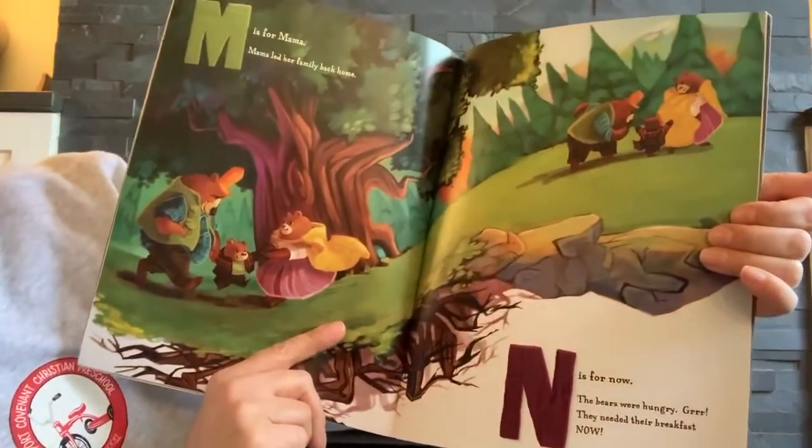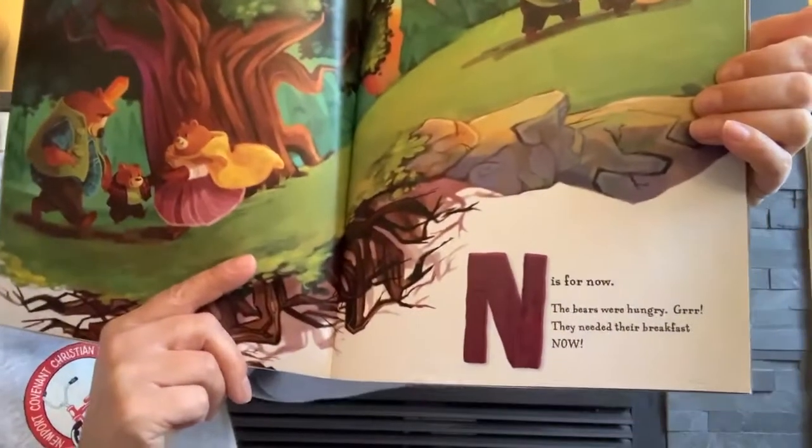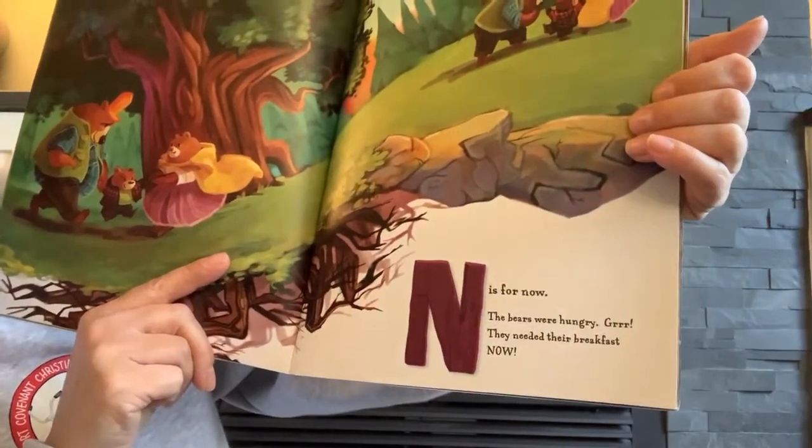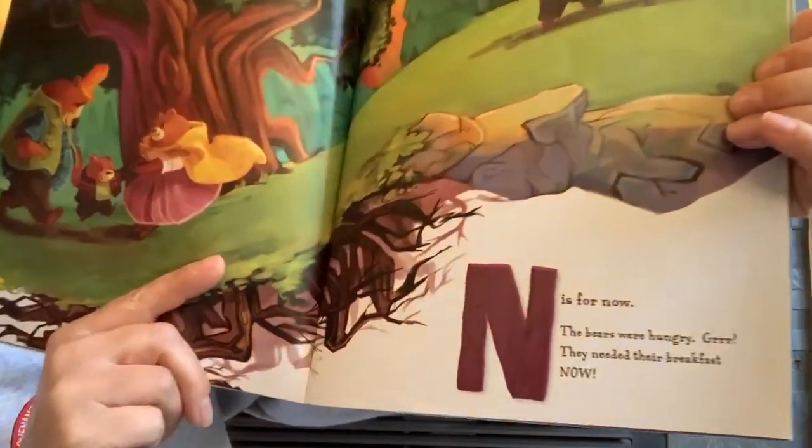M is for Mama. Mama led her family back home. N is for now. The bears were hungry. Grr. They'd need their breakfast now.